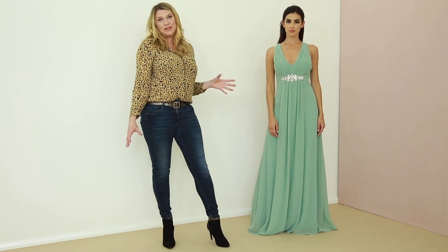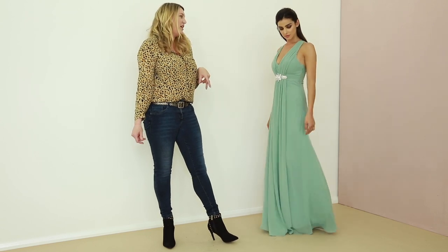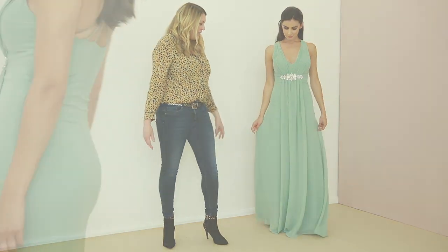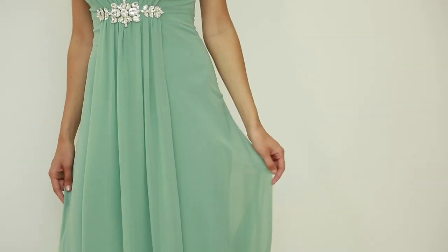This is a really romantic gown. So this is something where you will feel like a true princess honestly. This detailing here in the skirt means that you can swish around the skirt from the front.